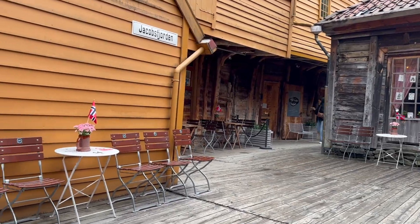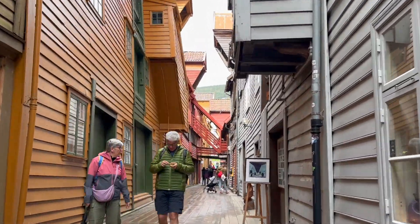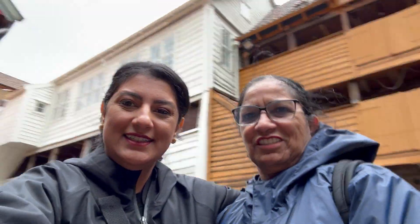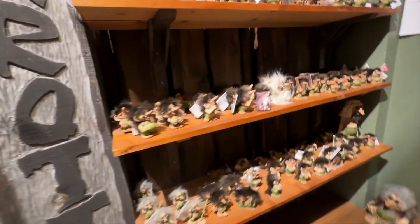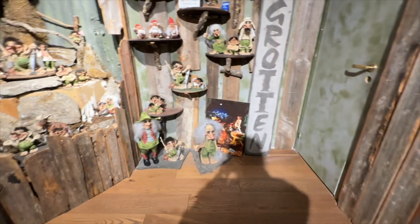It had been raining off and on the whole day, so we decided to go shopping in the historic district. We survived the rain by looking at trolls. Norway is known for trolls, so there were so many cute little troll shops. Look at that cute troll guy — of course we had to take pictures with him.